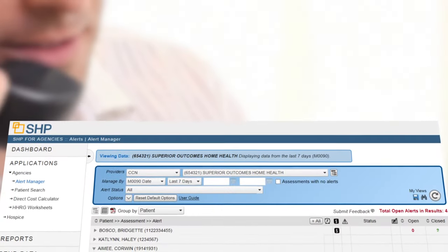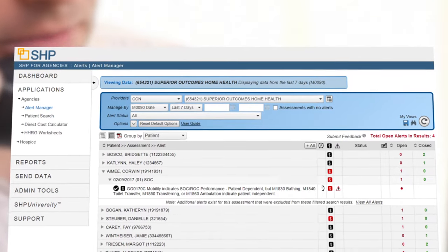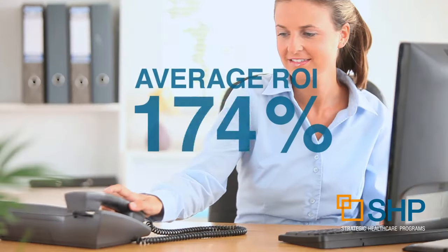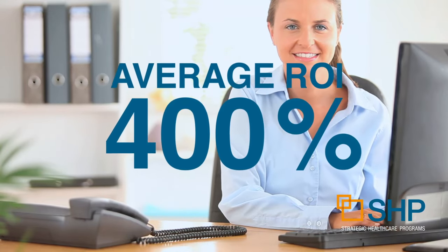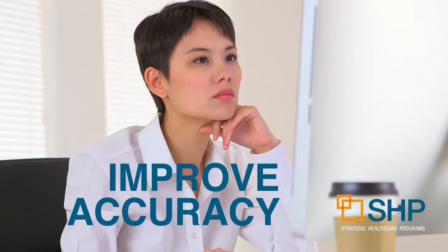Maximize your reimbursements with the powerful OASIS scrubber by identifying inconsistencies in your documentation that are costing you money. Our customers report that SHP for Agencies yields an average return on investment of 400%. Our platform does more than improve the accuracy of your record-keeping.